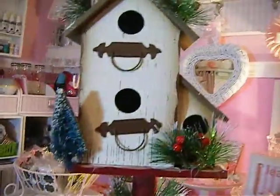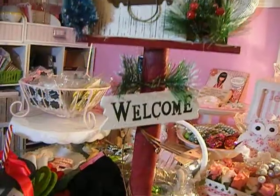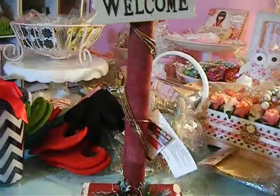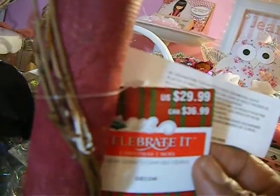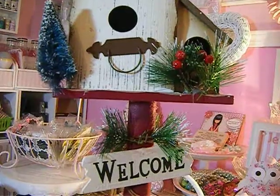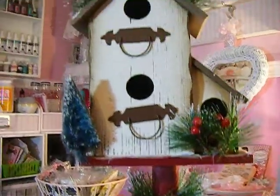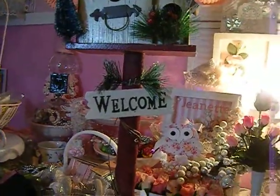I found this wooden birdhouse — they had it in the Christmas section and I thought it was cute. I'm probably going to alter it for spring or something. It was regularly $29.99 and I paid $7.77 because it was about 60 to 70% off and I also used my 20% off coupon on top of that. It's a nice size.